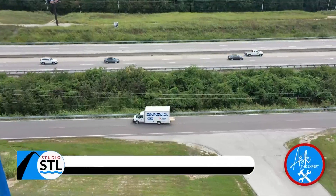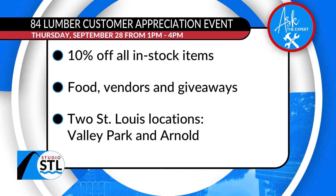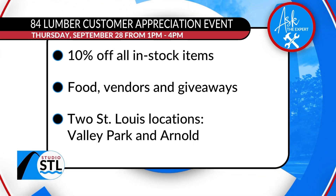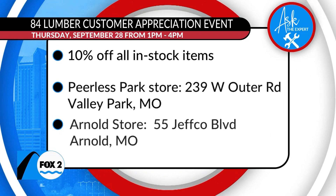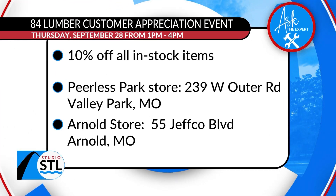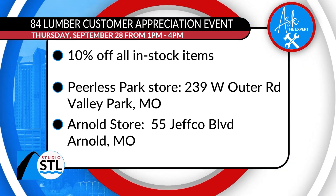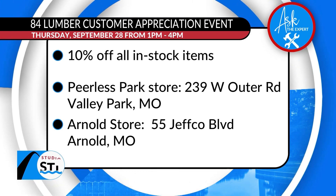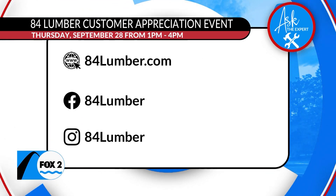Come on out to Valley Park on the 28th. I'm Chelsea Hanks for Studio STL, St. Louis. You don't want to miss out on this amazing Customer Appreciation Event — happening this Thursday, September 28th from 1 p.m. to 4 p.m. There will be food trucks, vendors, giveaways, and so much more, plus 10% off all in-stock items. The event is at the Valley Park location. You can learn more by visiting 84lumber.com and by following them on Facebook and Instagram at 84 Lumber.